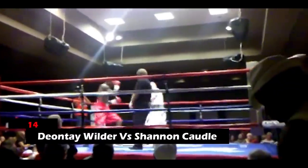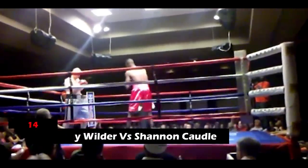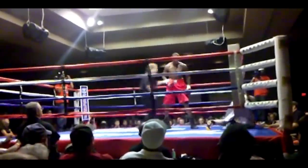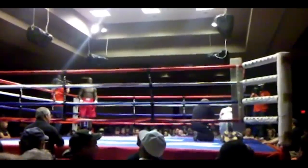14. Deontay Wilder vs. Shannon Cottle. Wilder initiated the match with a jab, following which he landed a looping right hand. Shannon was on all fours after receiving this, with only the ropes supporting his hurting body. He wasn't able to make it back up before the countdown and hence lost the match in the first round itself.